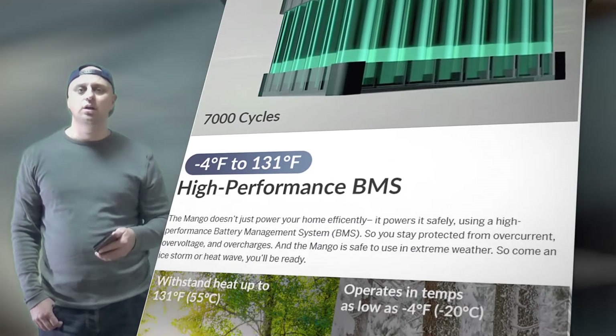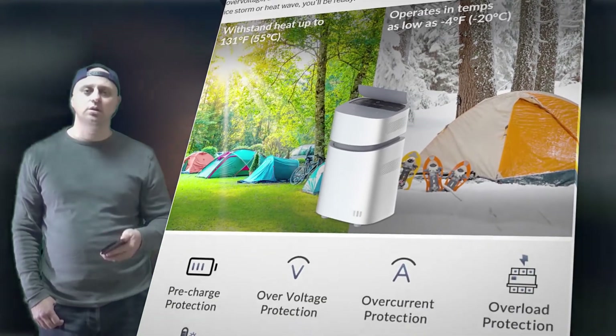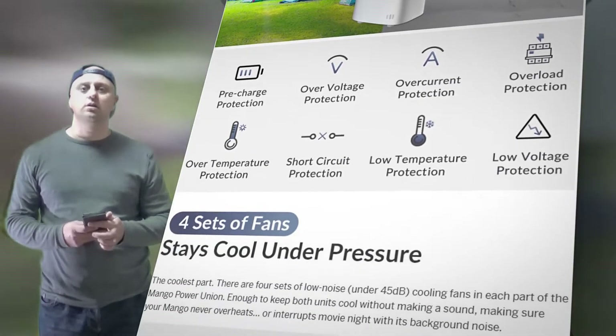Whether you need it for backup power, outdoor power, or off-the-grid green energy, Mango makes it possible at half of the cost.